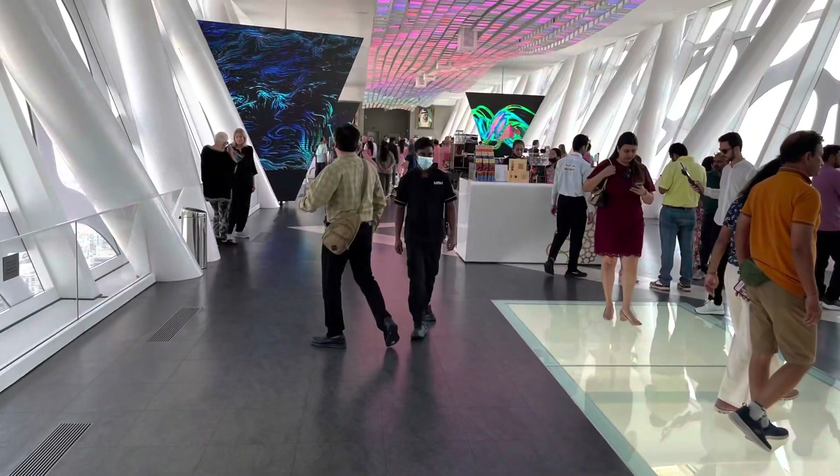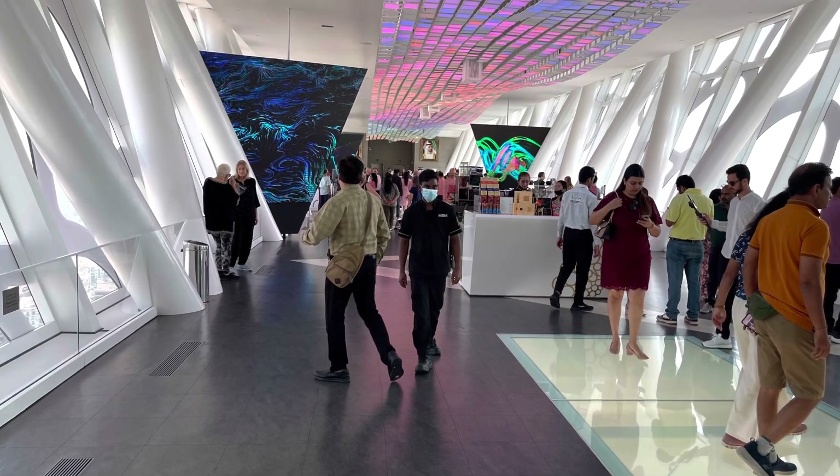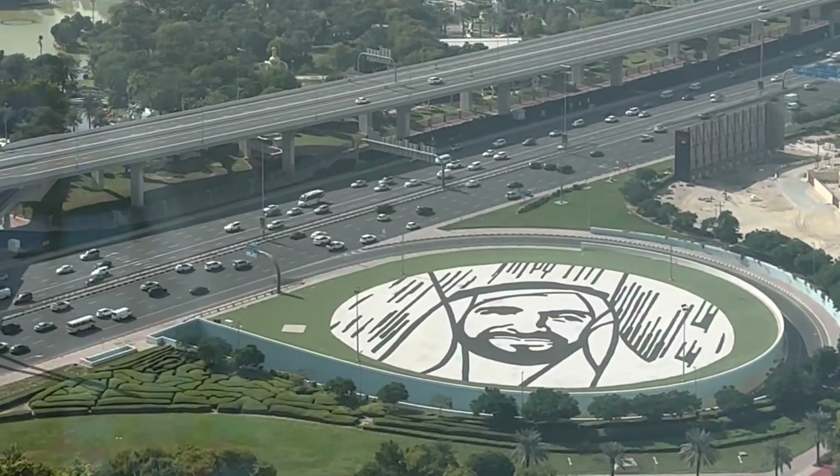Overall, the Dubai Frame offers visitors a unique perspective of Dubai's past, present and future, making it a must-see attraction for anyone visiting the city.